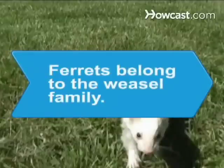Did you know? Ferrets belong to the weasel family and are related to mink, skunks, weasels, otters, and badgers.